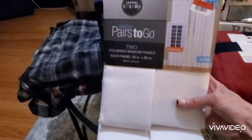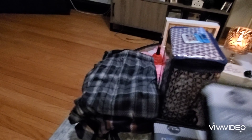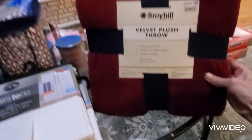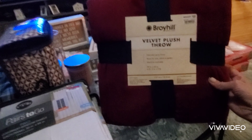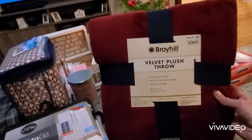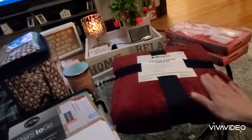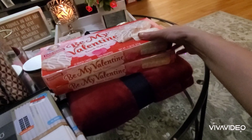The next thing I purchased were these curtains. These were on clearance for $7 for two panels, 30 inches by 84 inches. These are beige — Colorado window panels. So I bought two packs to put them in my bedroom. They were on clearance for $7 and I purchased two.